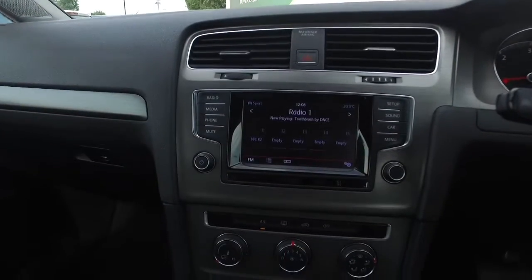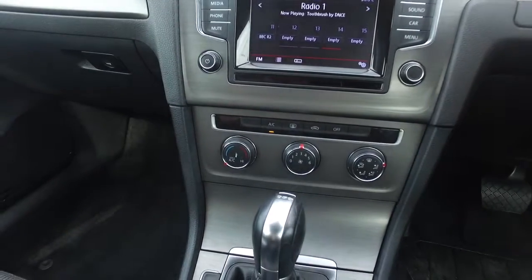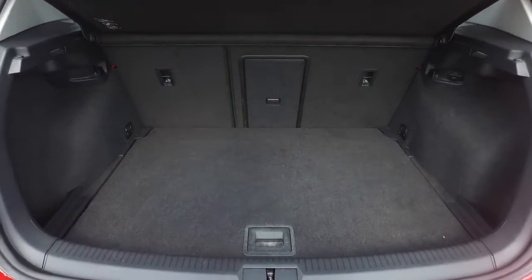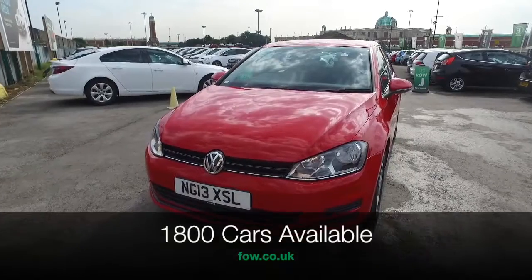It's all looking very good and best of all it's economical, returning about 72 mpg combined. At FOW, the price you see is the price you pay — there's no hidden charges or extras, and you can ring and reserve with no deposit, no obligation.